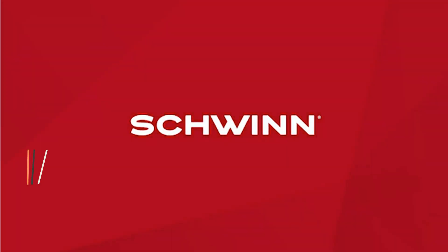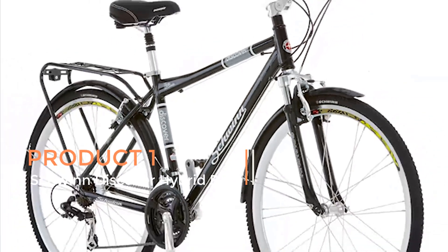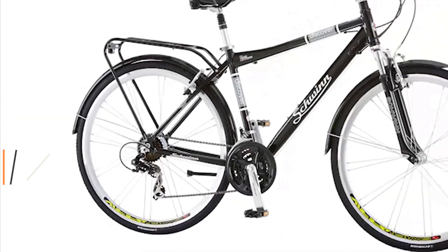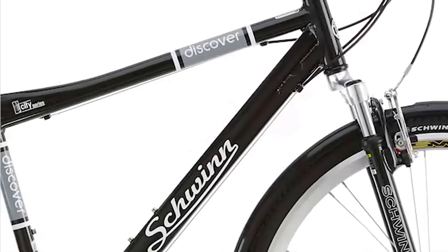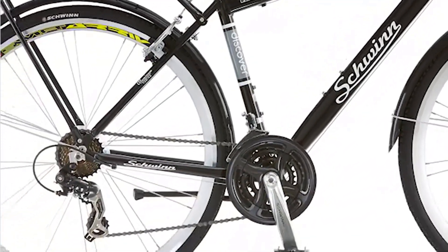Product 1: Schwinn Discover Hybrid Bike. The Schwinn Discover Hybrid Bike is a versatile and well-equipped bicycle designed for both men and women. This hybrid bike features a 21-speed gear system, providing riders with a wide range of options for tackling various terrains. With 28-inch wheels, the Schwinn Discover ensures a smooth and efficient ride.